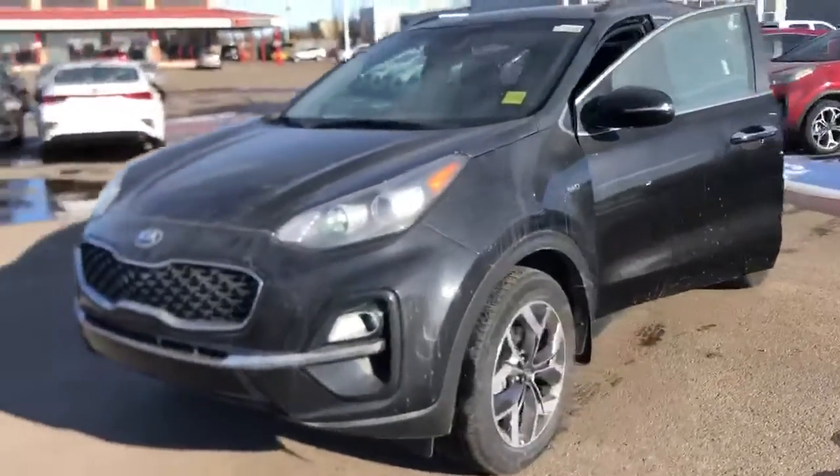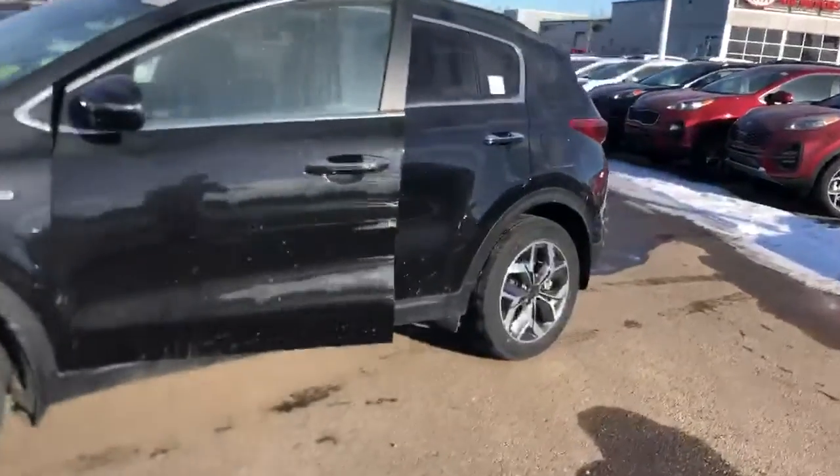I know you'd prefer white or silver, and I can definitely get those in for you if you want. Just let me know.